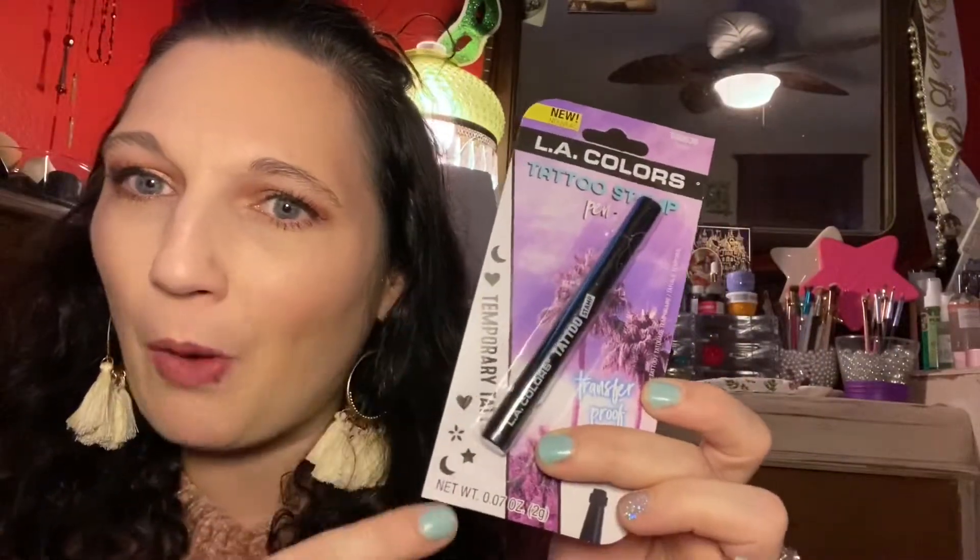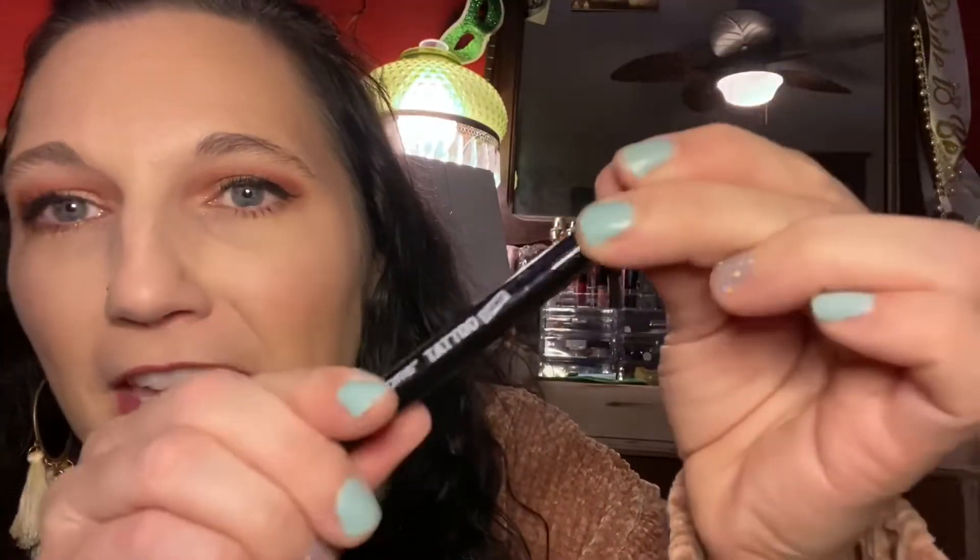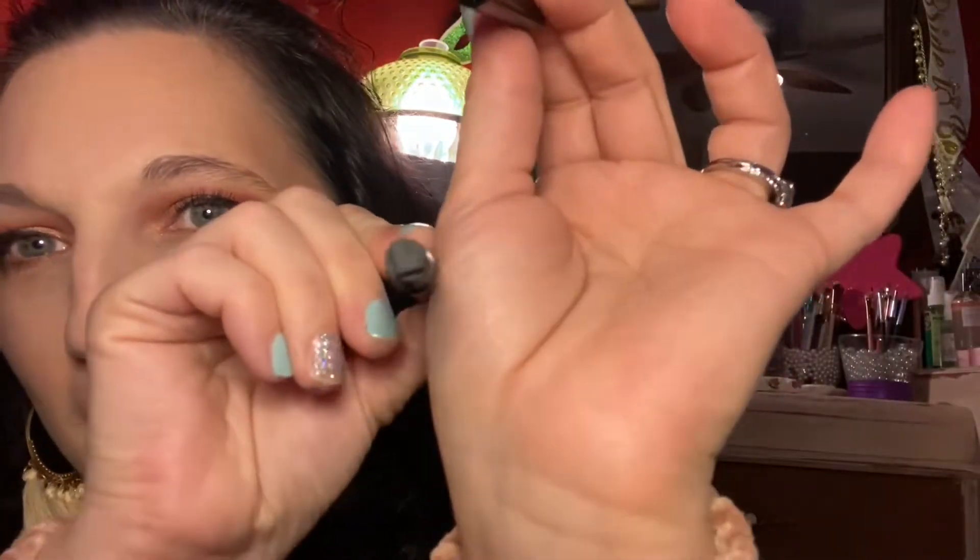The next eyeliner is LA Colors. The reason I got this is because it is a tattoo stamp. I'm going to open this up because I'm very curious to see what this stamp looks like. Here is what it looks like out of the package — when I open it up the top is just a little heart stamp. Oh my gosh, it did work! That is so cute! Oh my gosh, I'm going to put it on my face.